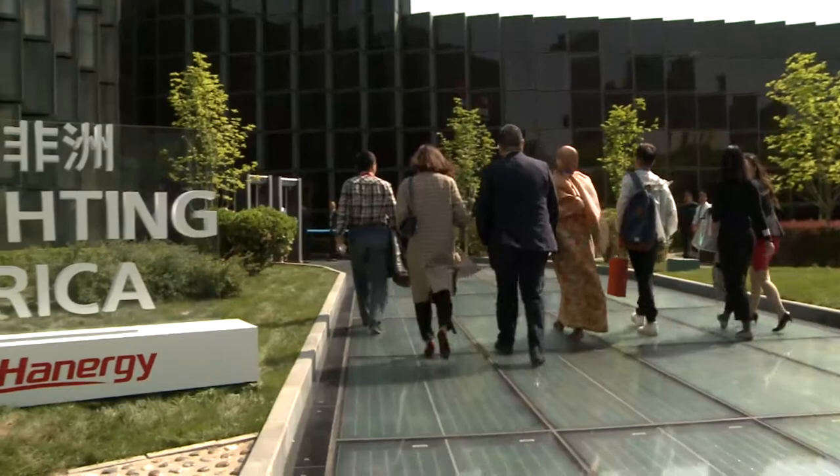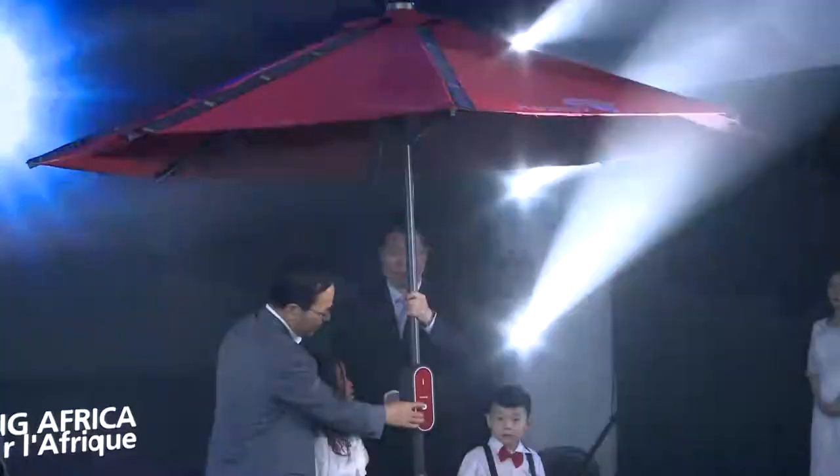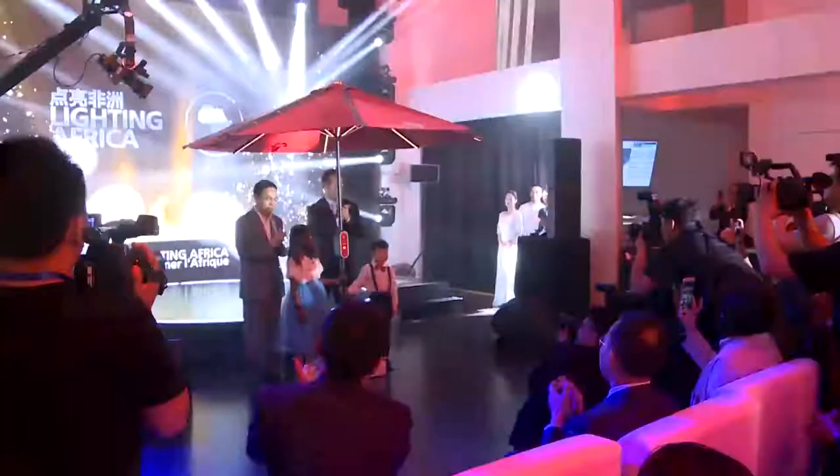Chinese clean energy company Hanergy Group launched its Lightning Africa Umbrella CSR project on April 27. Ambassadors from 22 African countries attended the event held at the Hanergy Renewable Energy Exhibition Center, where Hanergy Group announced they will donate over 1 million yuan worth of solar-powered umbrellas to children in Africa.